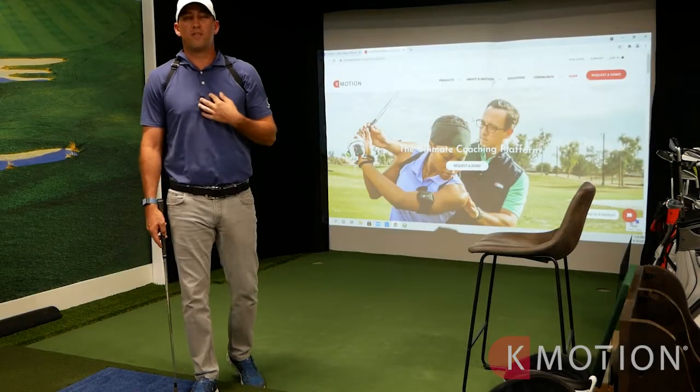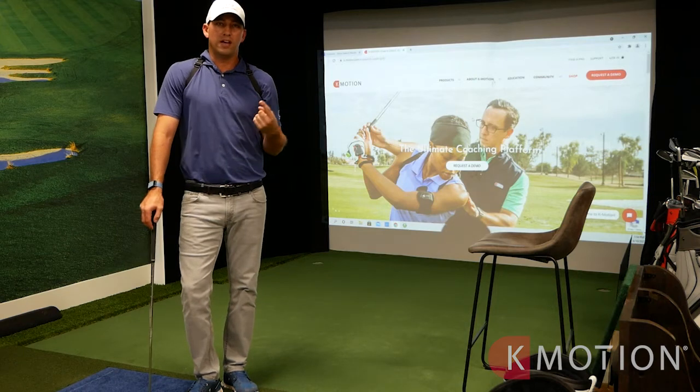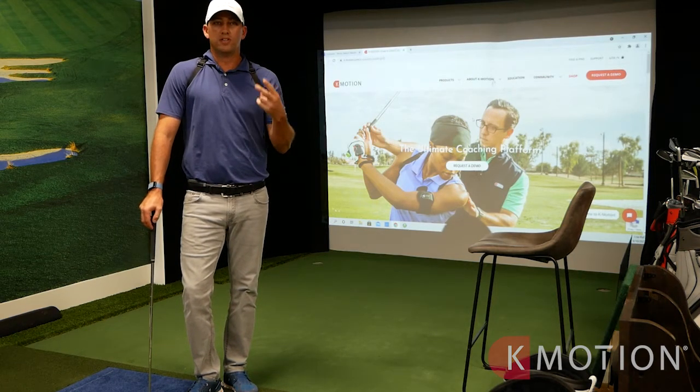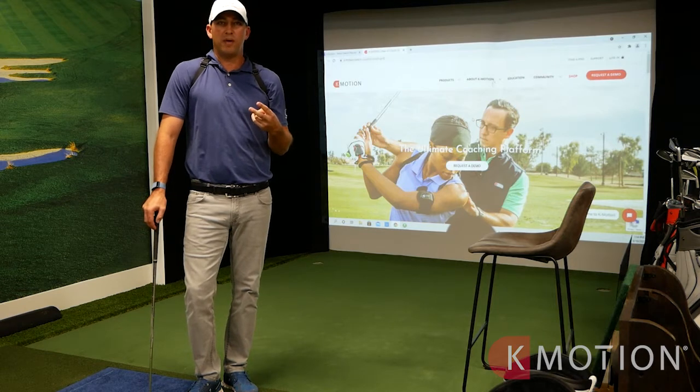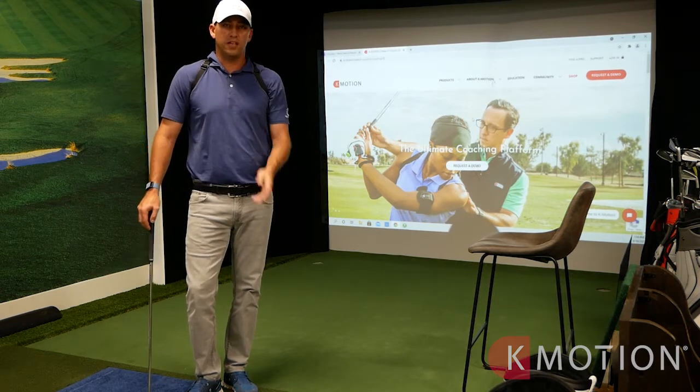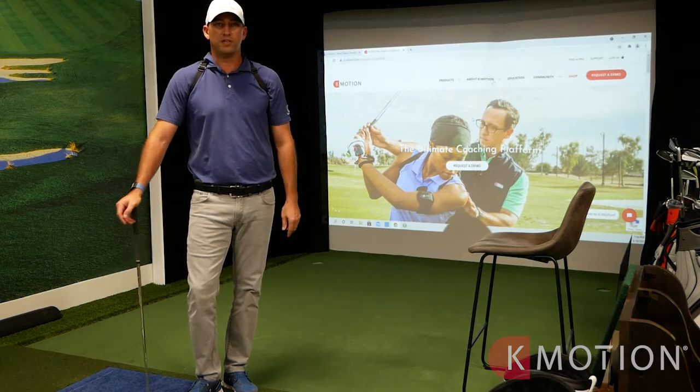K Motion has helped my own game in three different ways. One, I assess my own body and get feedback on how I'm doing. Two is biofeedback in terms of positions and what I'm trying to work on. And three would be sequencing in my own golf swing. I'd be a train wreck without it.